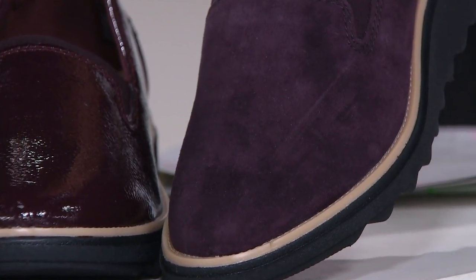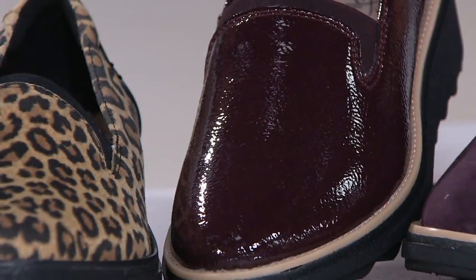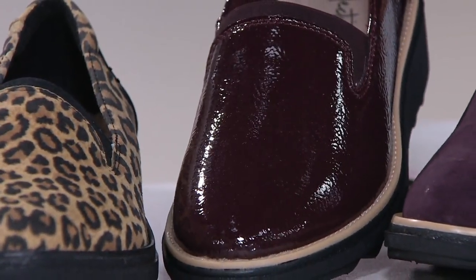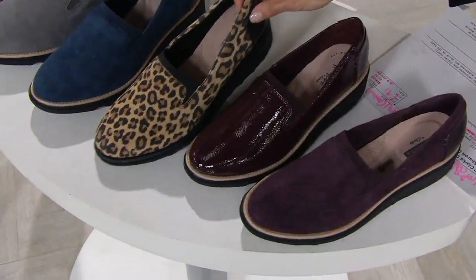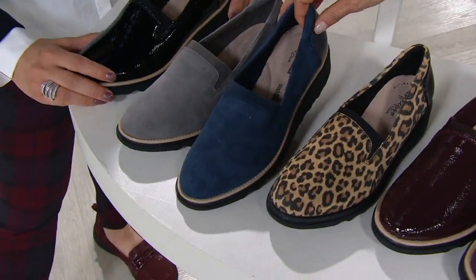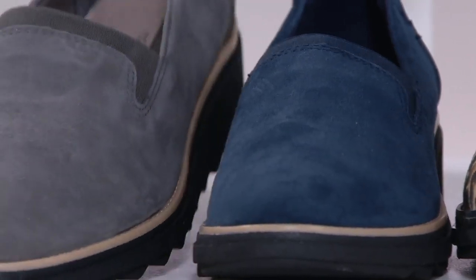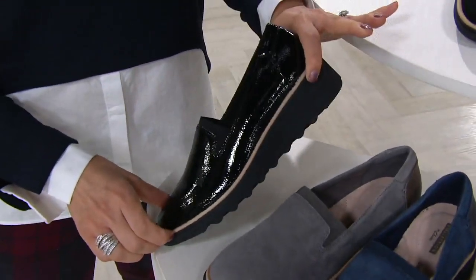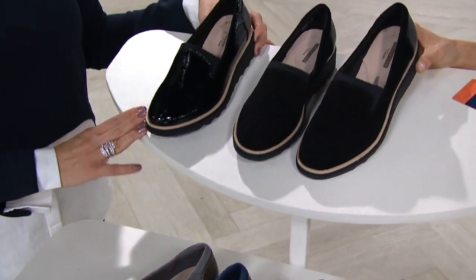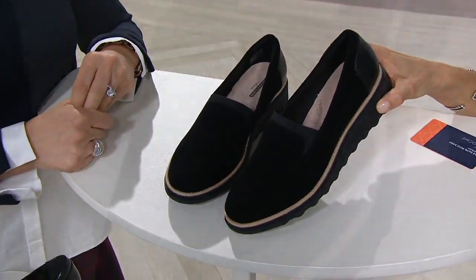Beautiful. But if you want more shine to your shoe, let me introduce you to the new option — this is burgundy patent, never before seen until today. Then another newbie is the leopard. And then you've got a navy option; the navy in this is so bright. If you don't like it when navy is so dark it could be black, this is the navy for you. There's also a wonderful gray option, and then another newbie is black patent. Patents, snakes, and leopards seem to be all the rage. And over here the final option, very popular last year, is your traditional black.